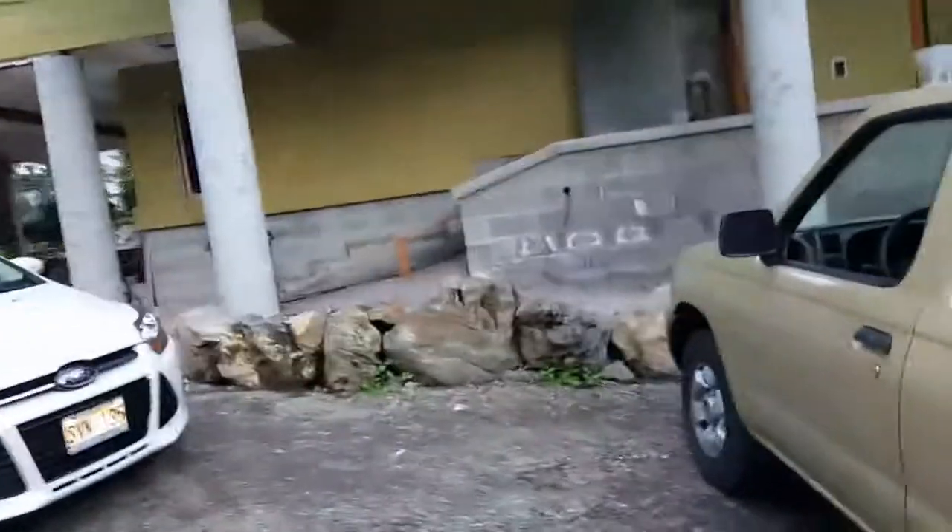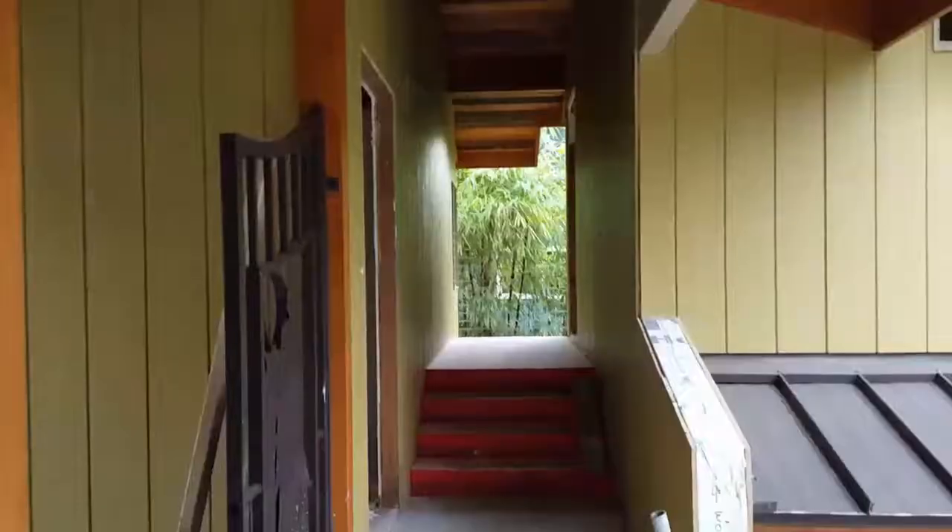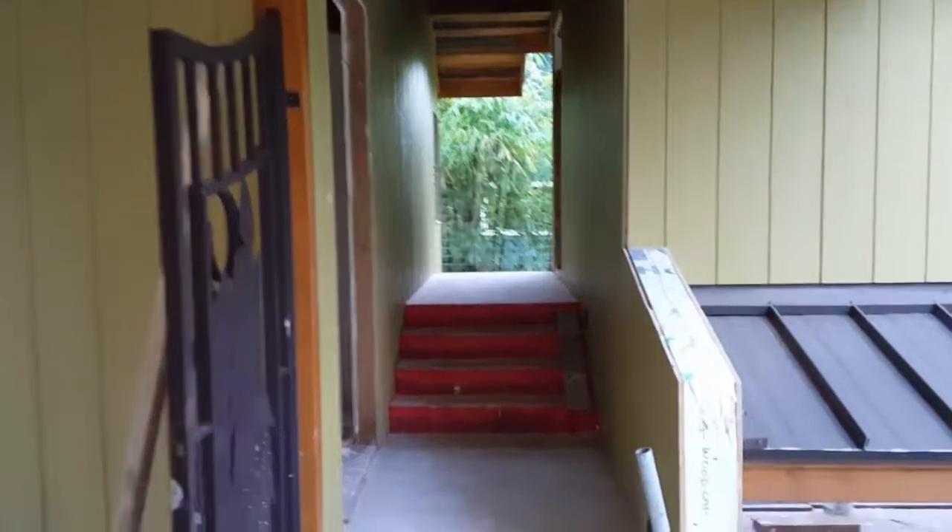You guys probably know that I'm doing vacation rentals and there's two of them up here. Let me show them to you. So this is a little walkway here and then there's a gate here for privacy. Banana leaves and then that goes down there. There'll be some real pretty steps there.